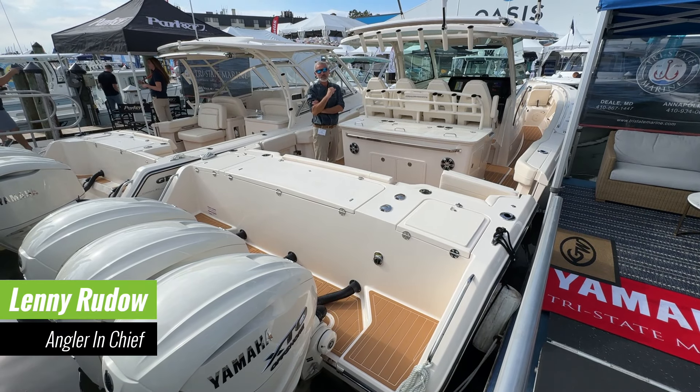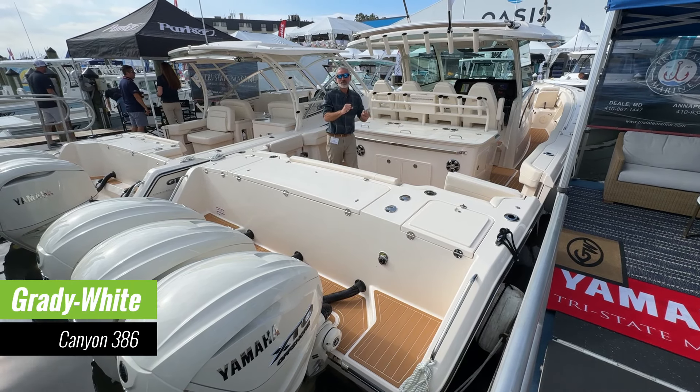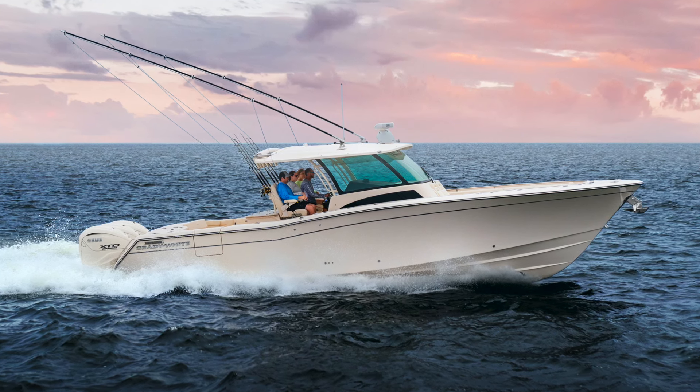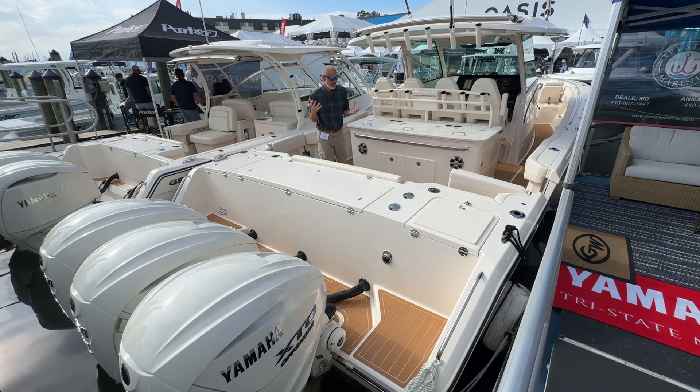Hey people, Lenny Rudow here for Fishtalk Magazine. I'm at the Annapolis Boat Show and I've come across a Grady White 386 Canyon. This is one of their newer center console models and it really epitomizes what Grady White gives you in a boat.